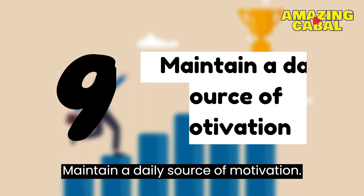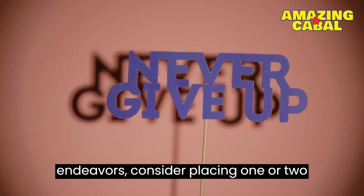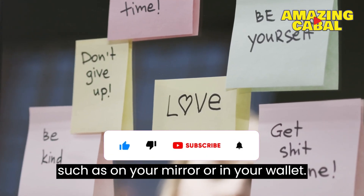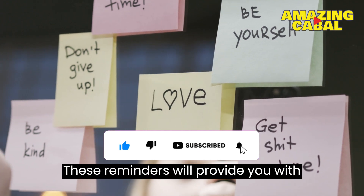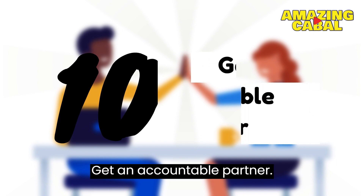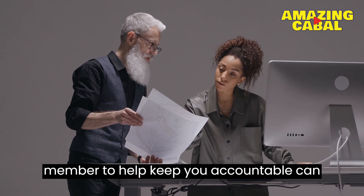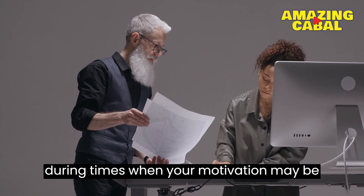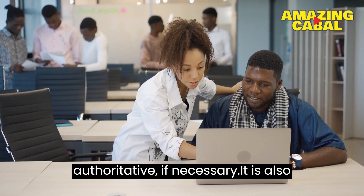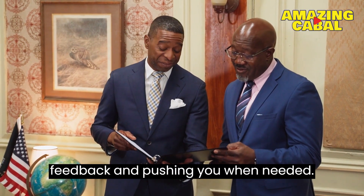Number 9: Maintain a daily source of motivation. To stay motivated in your saving endeavors, consider placing one or two inspiring statements in locations that you see frequently throughout the day, such as on your mirror or in your wallet. These reminders will provide you with daily encouragement to keep you motivated. Number 10: Get an accountable partner. Choosing a trusted friend or family member to help keep you accountable can be an effective way to stay motivated during times when your motivation may be lacking. Select someone who is close to you and who you trust to be authoritative if necessary, and who will feel comfortable providing honest feedback and pushing you when needed.